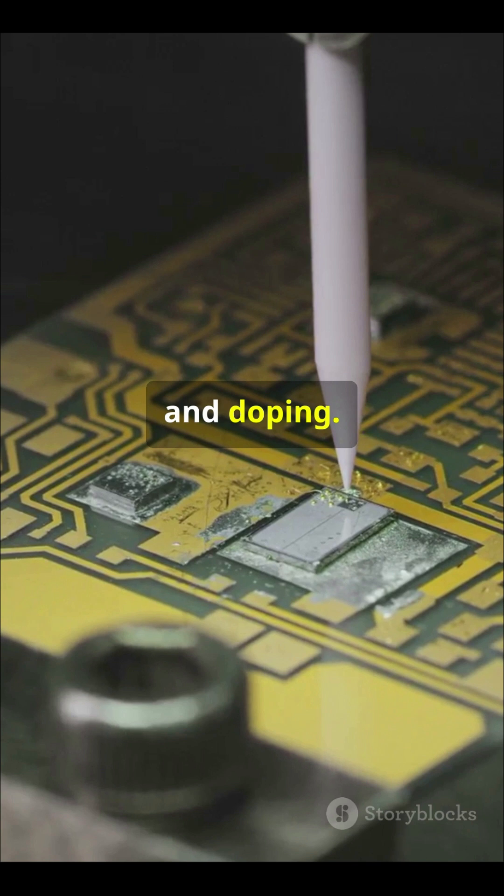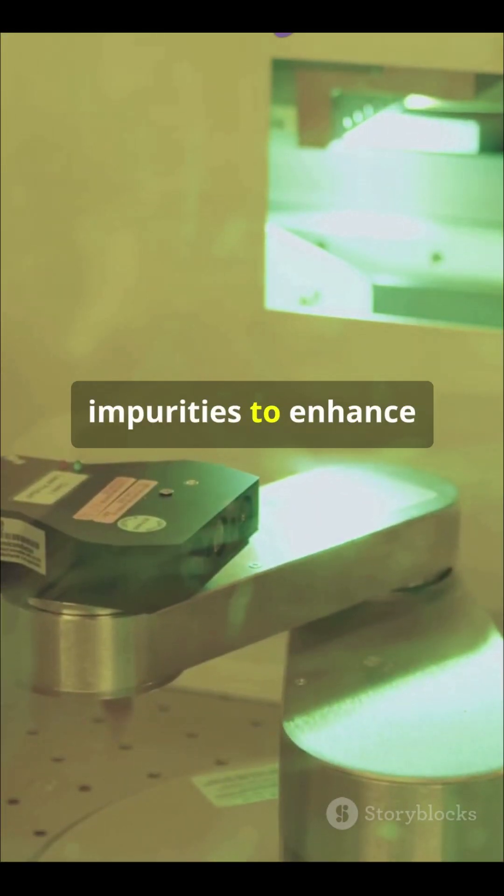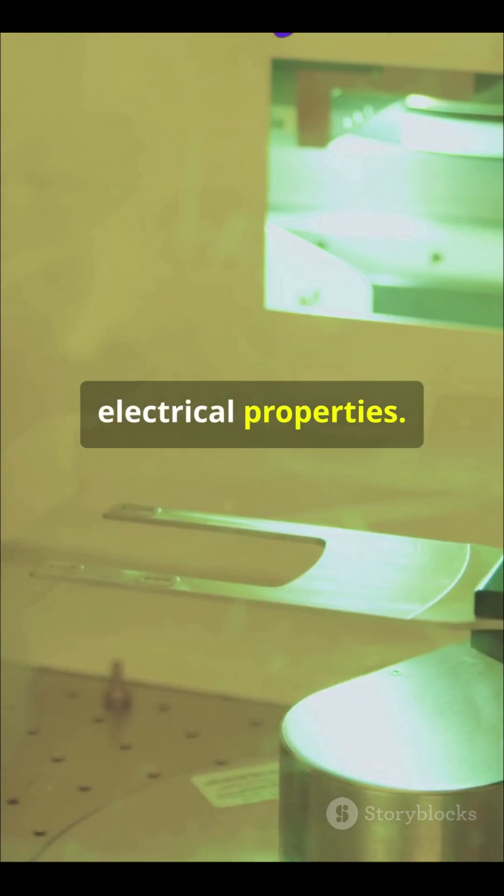Next up we've got etching and doping. Etching removes unwanted material, while doping adds impurities to enhance the silicon's electrical properties.